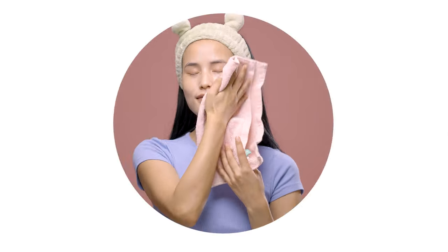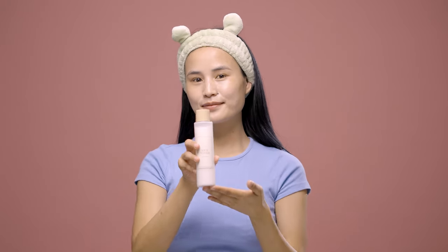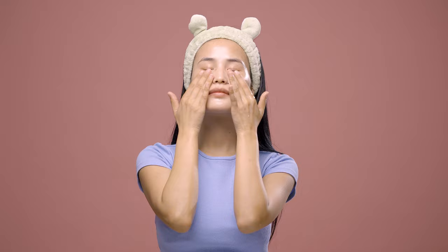Let's begin. You've just finished cleansing your face, now it's time to prep your skin with a toner. Today, we're going to be using the I'm From Rice Toner — a must-have holy grail if you have dry, dull, or mature skin. You can add a few drops and gently pat on your face and neck for better absorption. You can always layer more on top for that extra moisture and nourishment.